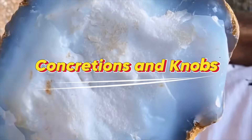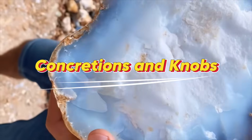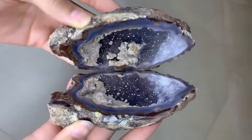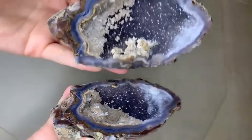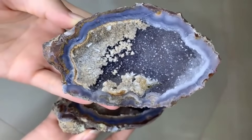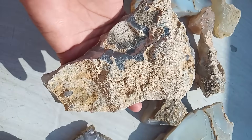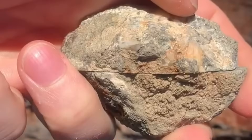Number 8: Concretions and Knobs. Rocks sometimes grow odd lumps, knobs, or ball-like shapes on their surface. These features, called concretions, form when minerals gather around a center point, slowly building nodules that may contain chalcedony, agate, or even small geodes.